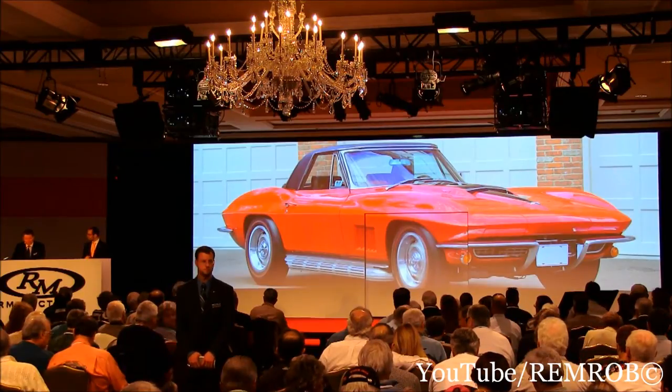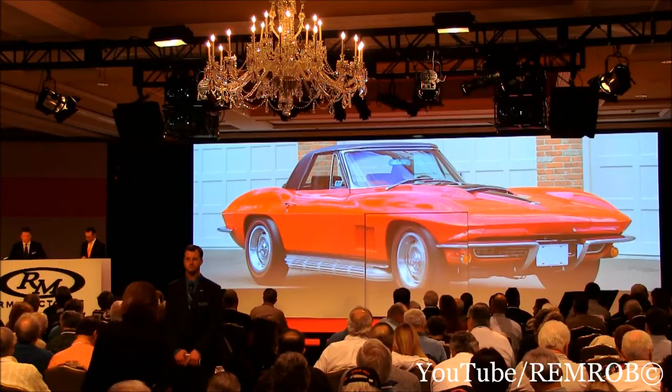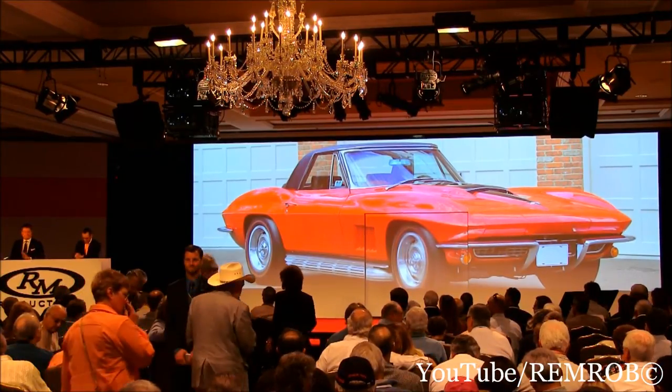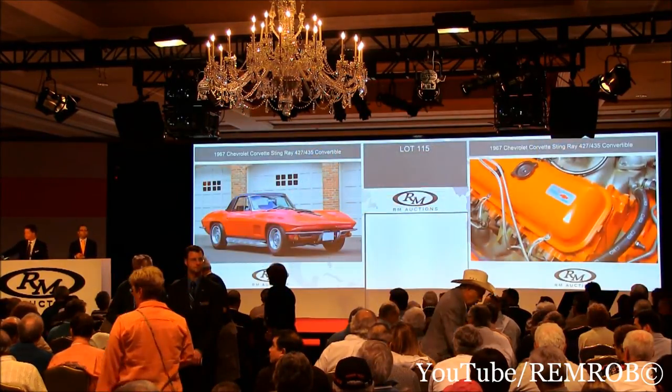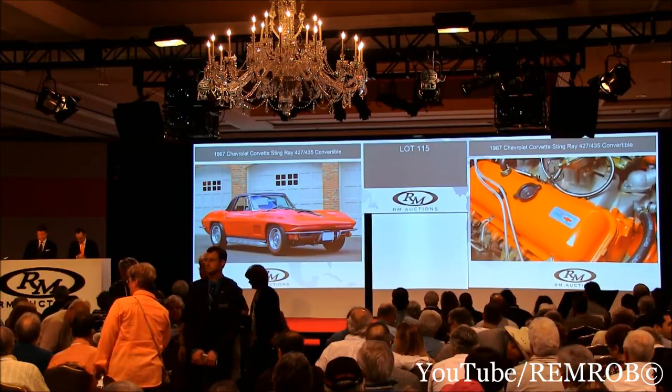And unsurprisingly, this car has been awarded NCRS Top Flight. So look no further for the perfect Stingray — and it will be here in a moment. Ladies and gentlemen, here to be sold, offered without reserve. Where do you want to start me on the perfect Stingray? I can hear it purring in the background.